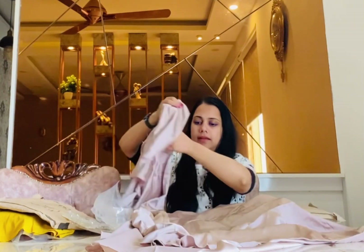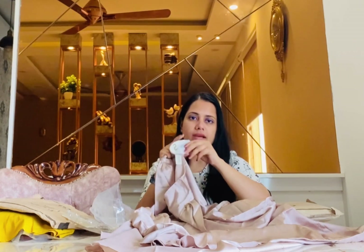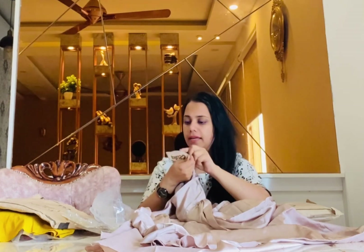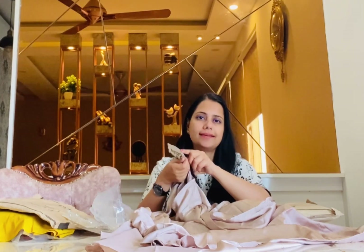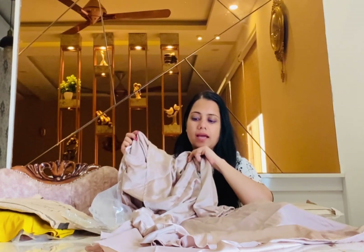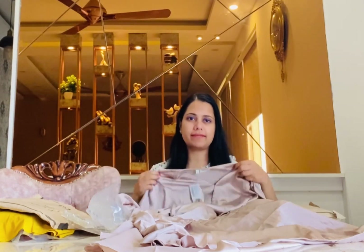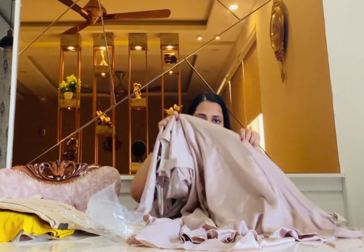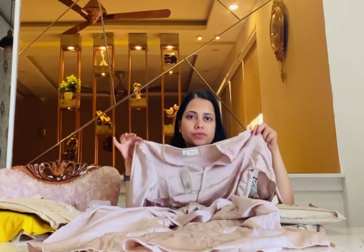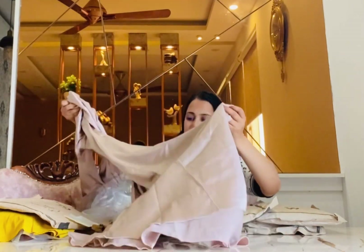I will definitely give it a try. I ordered this particular dress after I got a notification that the price had dropped, and it was available in medium size, which is my size. I got a really good deal on it. It is definitely a 10 out of 10 and I will be wearing it on my anniversary date.